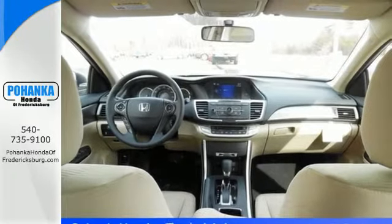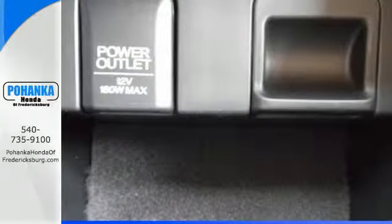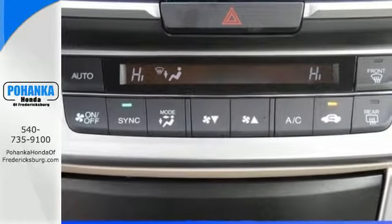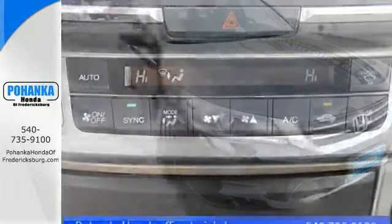And intelligent multi-information display with an 8-inch high resolution screen. Quality, reliability, and comfort are just a few things that have set the Accord apart for so many years.